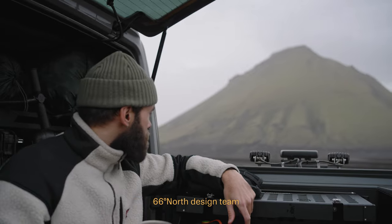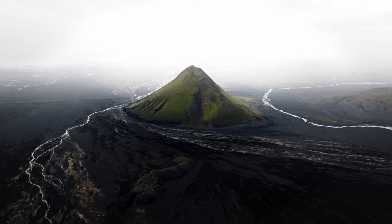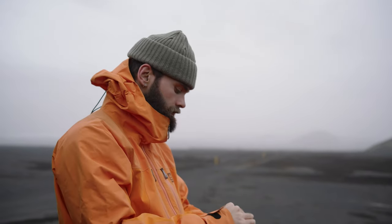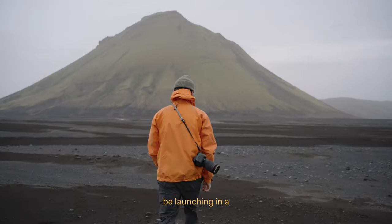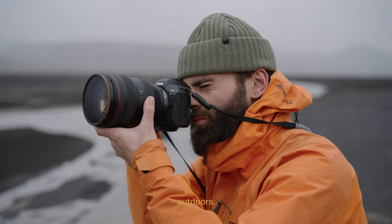Working with the 66 North design team, inspired by the colour and form of my favourite volcanic mountain in Iceland, I'm excited to release the Mileyfeld beanie. The beanie will be launching in a moss green colourway and features a versatile fit, perfect for those cold days outdoors.